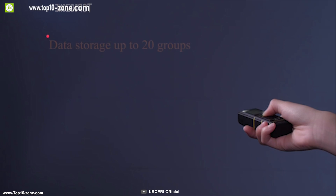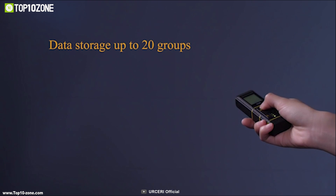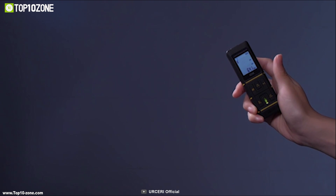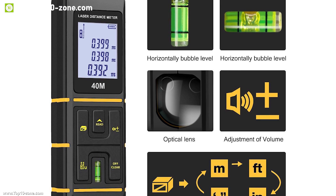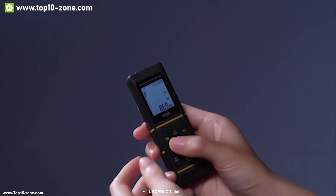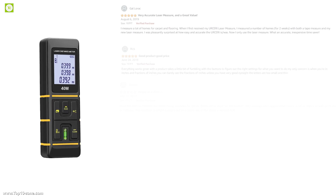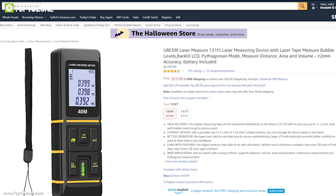This tool has data storage that can save a maximum of 30 units of history data, making sure that you don't have to worry about losing your data during use. The Urseri Laser Measurer is a portable tool with 5 simple buttons, which makes it easier to manage the device in one hand. With good reviews and ratings, this device is available on Amazon at around $24.